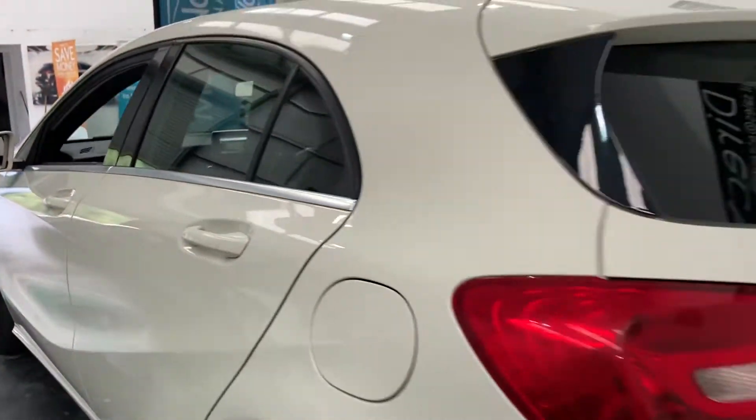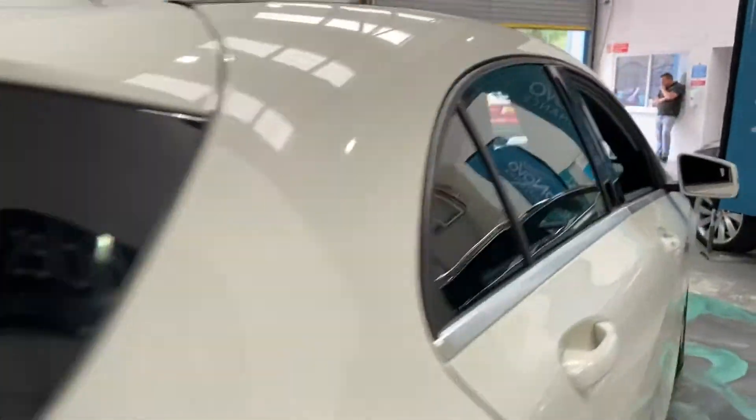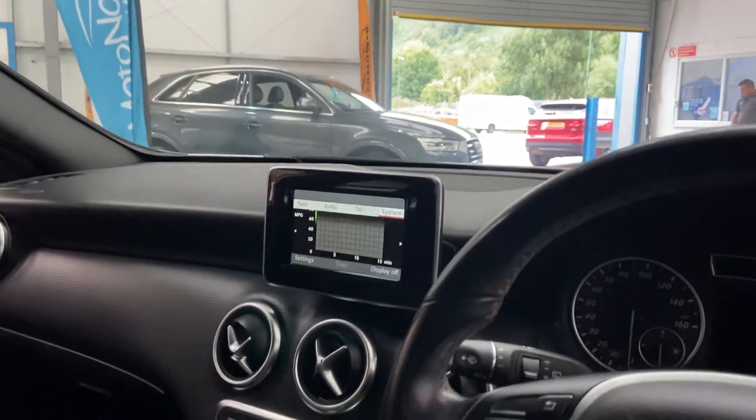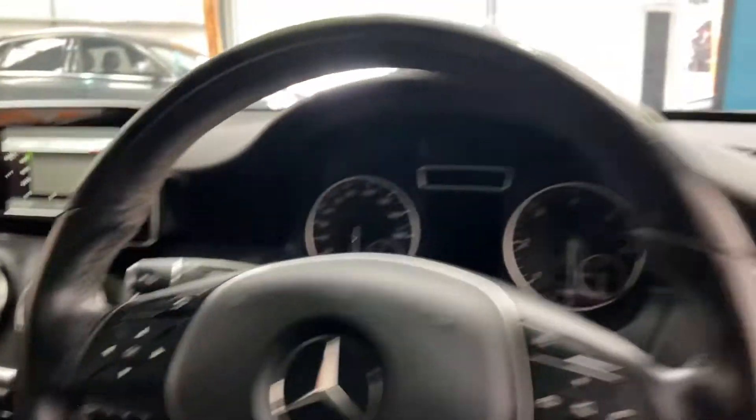It is a sat-nav compatible vehicle as well. You need to get the cartridge, goes into the glove box and job done — you've got sat-nav. Multi-function steering wheel, so your systems there on your LCD display. Really nice looking car, really good on fuel as well. Low running costs.